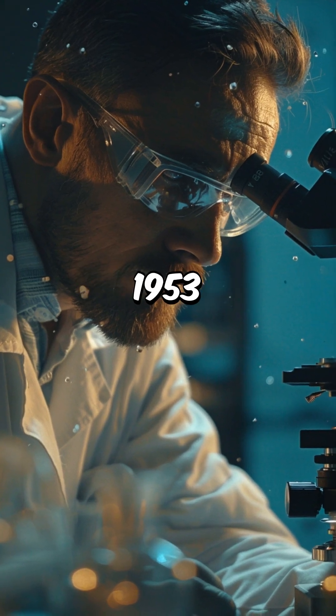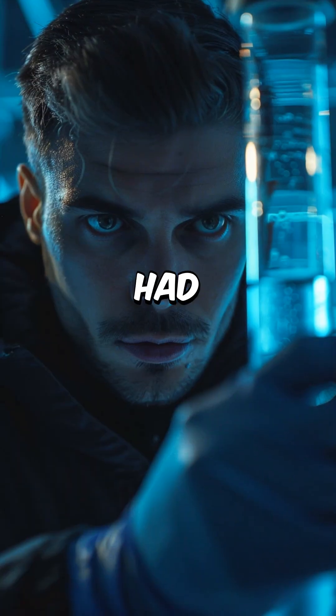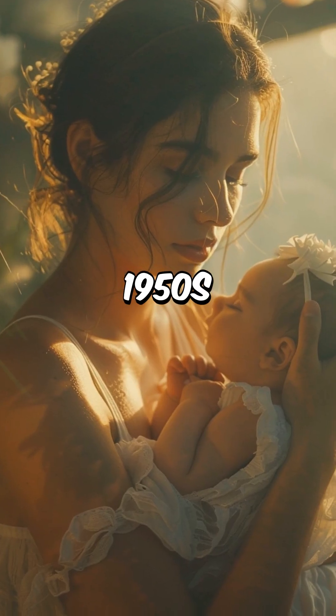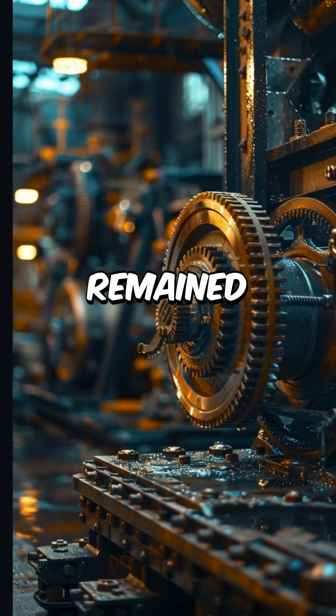The discovery of DNA's structure in 1953 unlocked the secret of life itself. DNA had been isolated as early as 1869, but no one understood how it worked. By the 1950s, scientists knew it carried genetic information, but the mechanism remained a mystery.